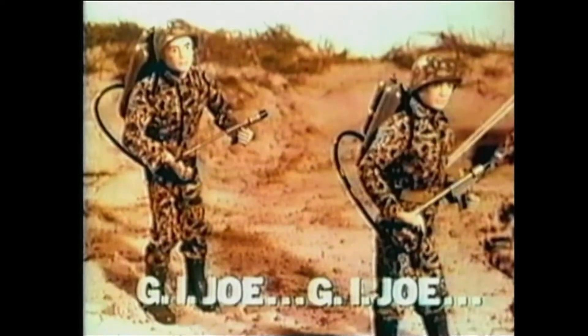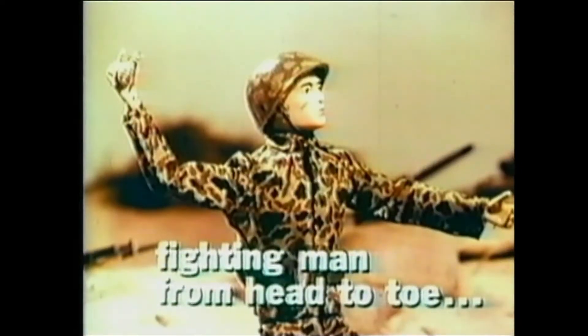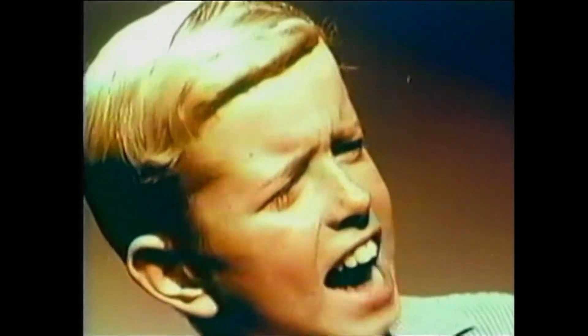G.I. Joe, G.I. Joe, fighting man from head to toe, on the land and the sea and in the air. G.I. Joe attacks!